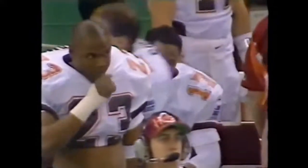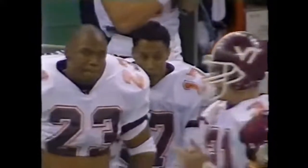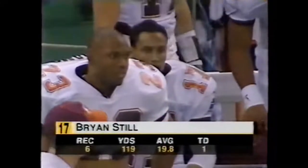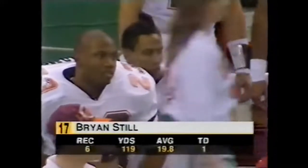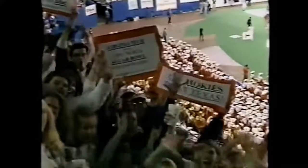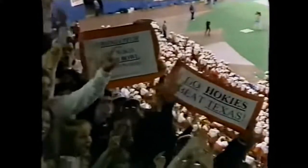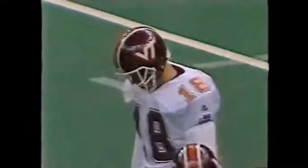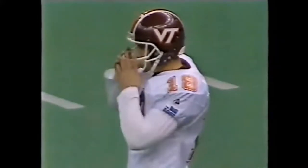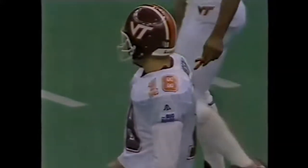It must have been jelly because jam can't shake like that. It was a great move by Brian Still, but credit the offensive line and the backs of Virginia Tech — they saw the blitz, hung in there, picked everybody up that was rushing, and Jim Druckenmiller had time to wait for Brian Still to clear and make the nice touch throw down the middle. Great job by the offensive line picking up the blitz, and a great route by Brian Still.